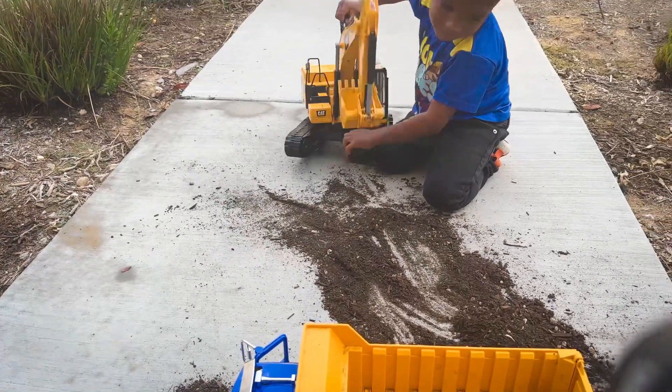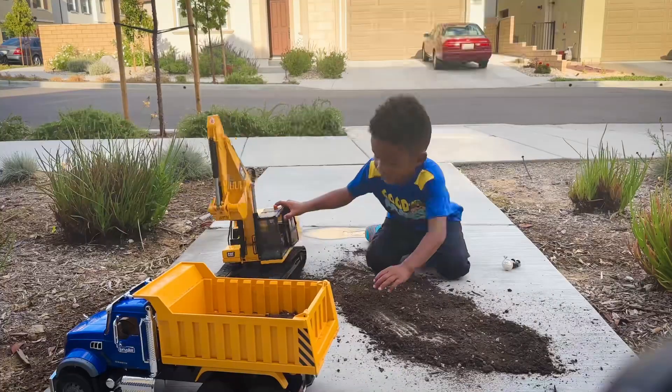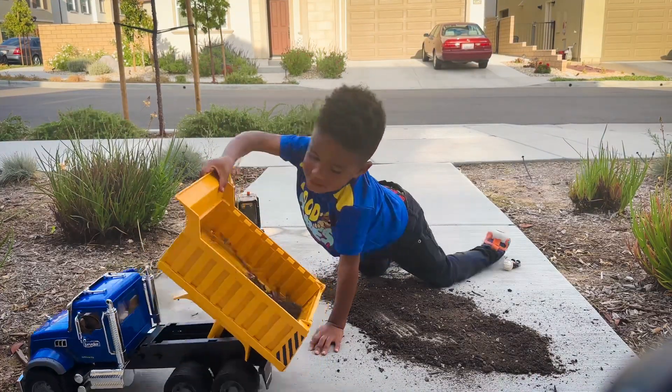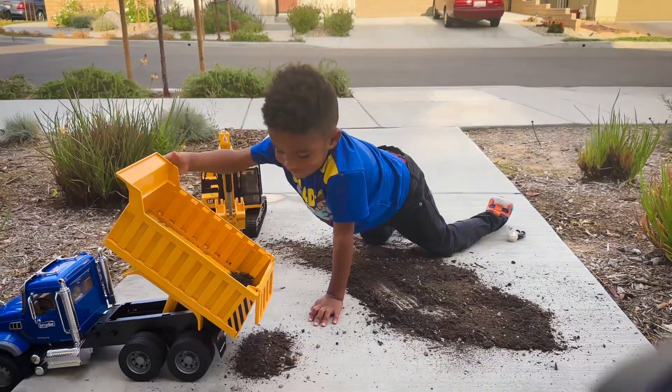And then the handle can find the fire. Whoa! And then dump it out. Wait, how do you dump it out? Whoa, that's awesome.